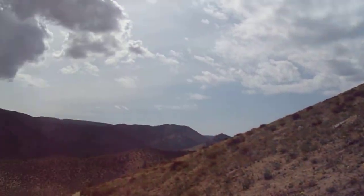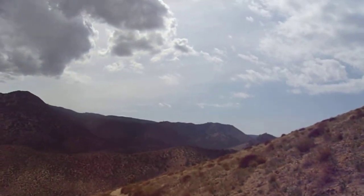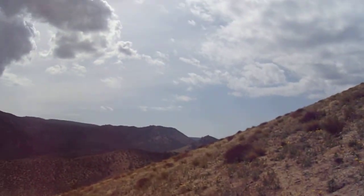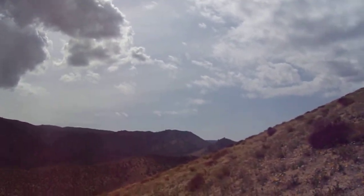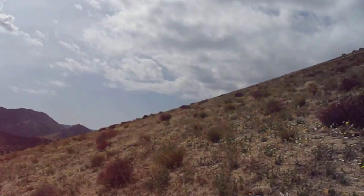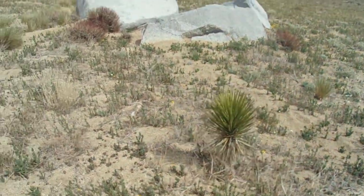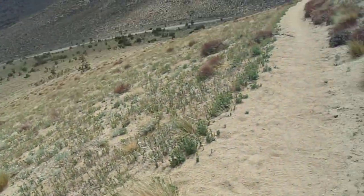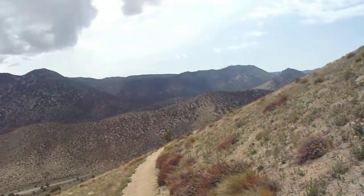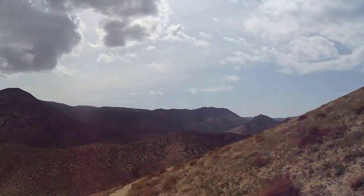I don't know if I got any video of those. There's not as much sagebrush down here — you'll find it over by Walker Pass. For some reason in this area they just don't really grow here. There's a baby Yucca brevifolia — a Joshua tree! Just a little baby guy. Some young upstarts.